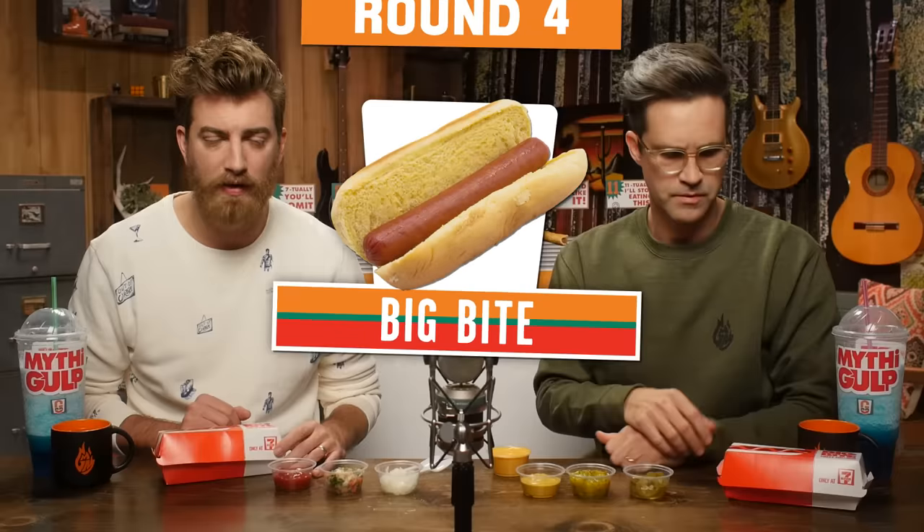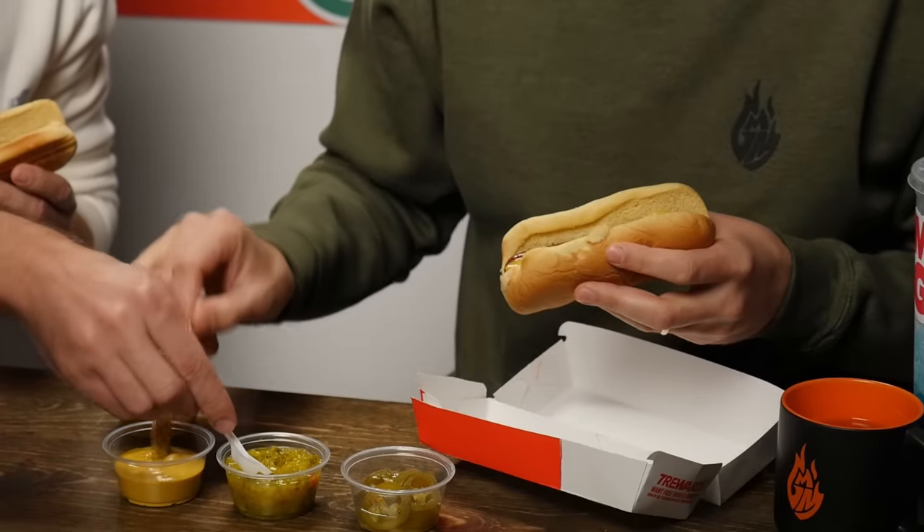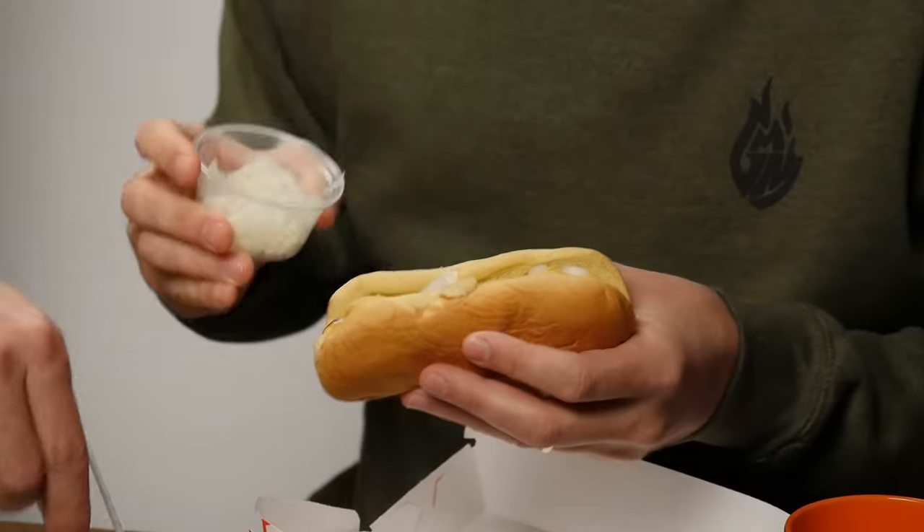Round four. This is the signature Big Bite hot dog. They come in quarter pound or eighth pound — we've got the little eighth-pound one, with these raw dogs. You can decorate your dog with whatever you want. I'm gonna take a little bit of mustard and a little bit of relish. I was gonna put a little bit of cheese on there, but I don't think cheese goes with relish and mustard. A few onions, just for the sake of my breath. Dink it.